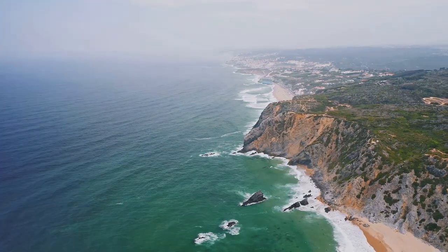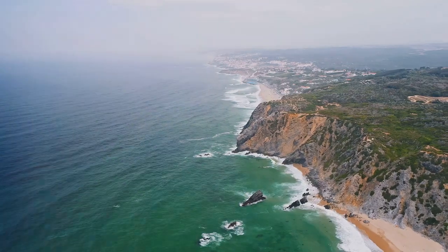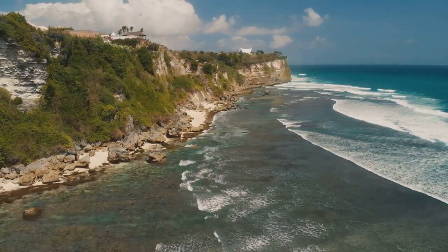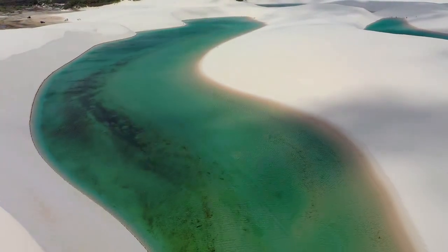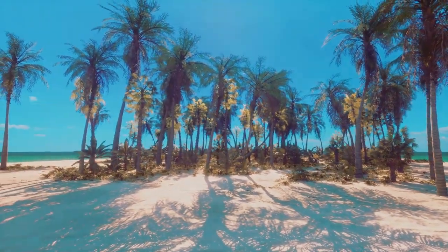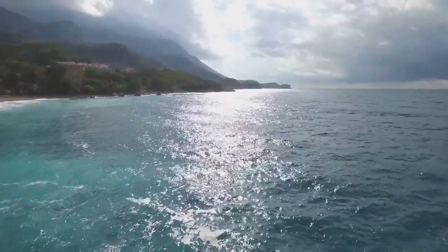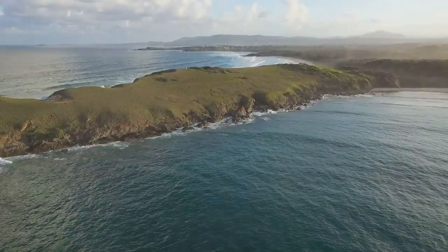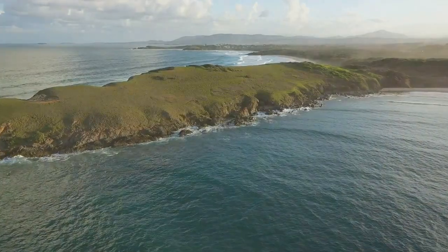Our drone ascends, lifting us above a canvas of breathtaking beauty. Pantai Papuma on Java's eastern coastline unfolds below us. The sand, a pristine white, stretches like a ribbon along the edge of the turquoise sea. Palm trees fringe the shore, casting delicate shadows on the ground. The water, so clear you can see the ocean floor, shimmers under the tropical sun. Lush green hills rise up on either side, embracing the beach in a protective embrace.